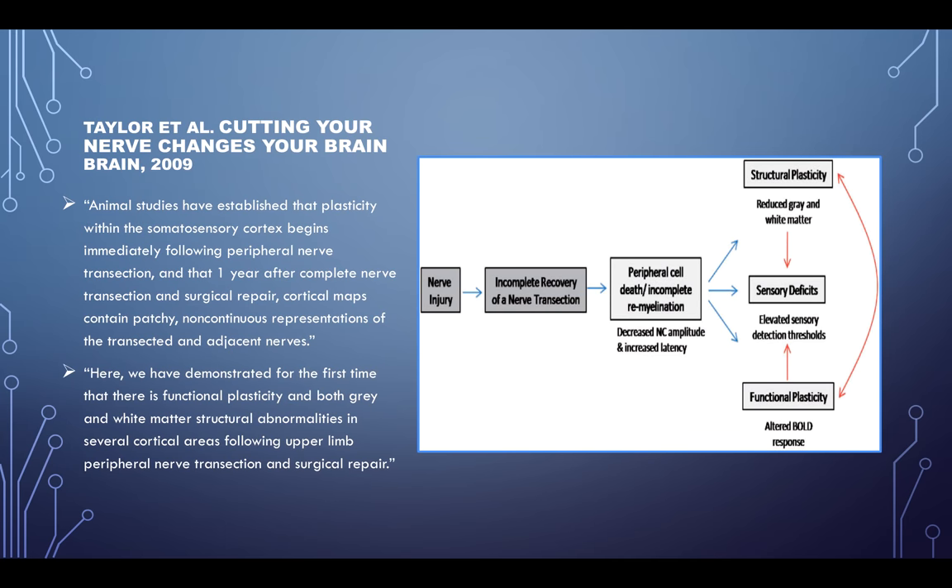One more article from 2009: animal studies have established that plasticity within the somatosensory cortex begins immediately following peripheral nerve transection, and that one year after complete nerve transection and surgical repair, the cortical maps contain patchy non-continuous representations of the transected and adjacent nerves. Basically, everything that happens in the peripheral system, such as our sensory areas of the arm and leg, can have a central effect.